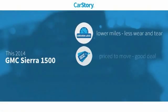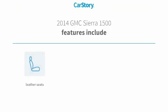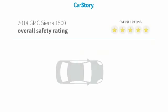Car Story Research indicates this vehicle as having lower miles with less wear and tear, a good deal, and loaded with features. Features also include keyless entry, parking assist system, leather seats, sun moonroof, and cooled seats.